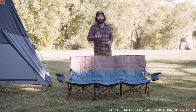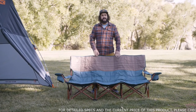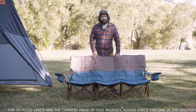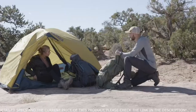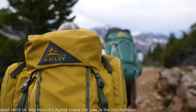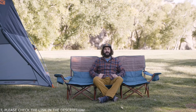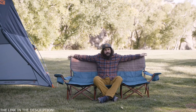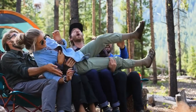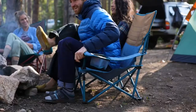As every schoolhouse rocker knows, three is the magic number. So when we set out to make our low-love seat even more awesome, the only way to one-up ourselves was to add room for one more. Introducing the new Lowdown Couch — the ultimate communal camp seat. With room for three adult humans and a variety of grown-up, family, and doggo combos, this easy-going essential is guaranteed to be the roomiest roost around the campfire.